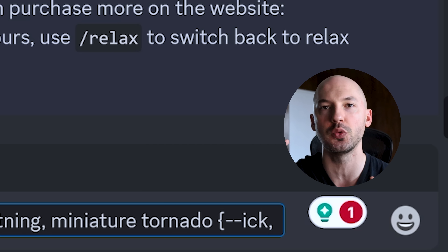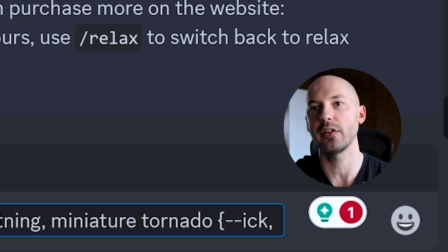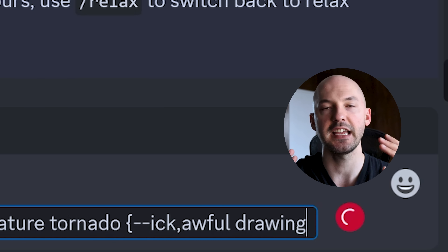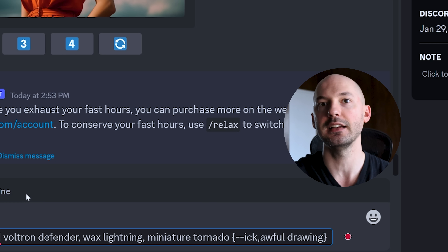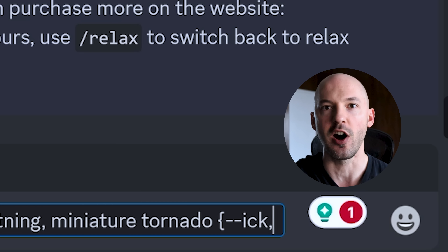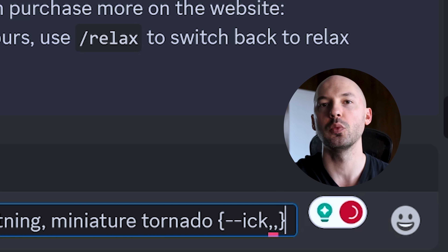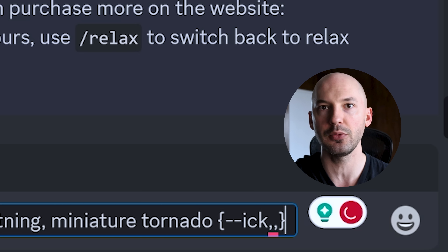Normally you'd put a comma and then another phrase to try. The permutation runs two prompts — one with each option. For example, one option could be 'I can't believe how beautiful this is' and the other 'awful drawing.' But we want to test it against nothing at all. To do that, add one extra comma — so it's dash dash ick, comma, comma, close with a squiggly bracket. Now MidJourney will run the prompt with and without the phrase.